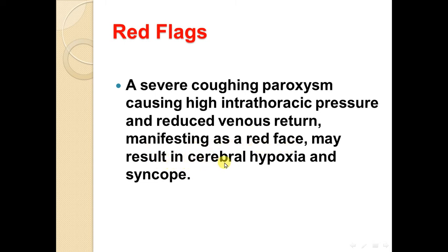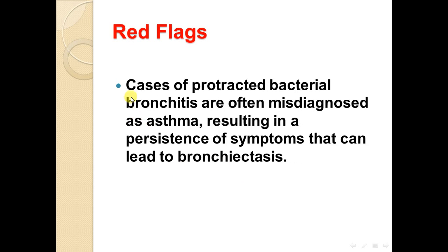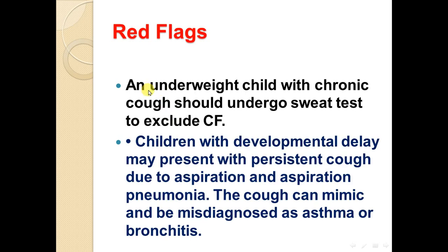A severe coughing paroxysm causing high intrathoracic pressure and reduced venous return, manifest as a red face, may result in cerebral hypoxia and syncope. Cases of protracted bacterial bronchitis are often misdiagnosed as asthma, resulting in persistent symptoms that can lead to bronchiectasis. An underweight child with a chronic cough should undergo a sweat test to exclude cystic fibrosis. Children with developmental delay may present with a persistent cough due to aspiration and aspiration pneumonia. The cough can mimic and be misdiagnosed as asthma or bronchitis. Thank you for listening.